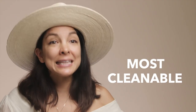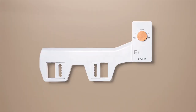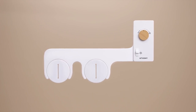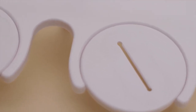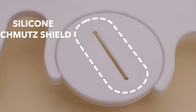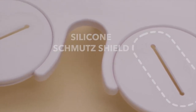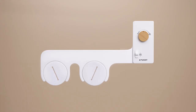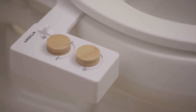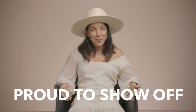The Tushy is now the most cleanable bidet on the market. We've implemented a seamless, crevice-free design to eliminate dust and gross bathroom buildup, and smoothed the edges on every corner for easy cleaning. We've even developed our own patent-pending flange design with a silicone schmutz shield that closes the nooks and crannies and provides a larger compatibility range than any of our competitors.